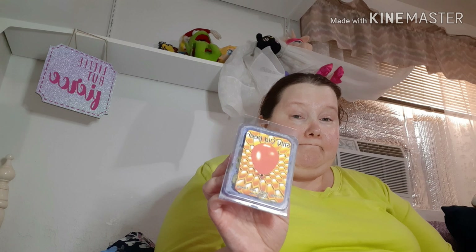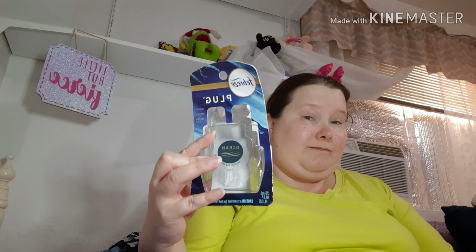Then I have the Zainey Laney Wax — it's Silly Old Bear, based on Winnie the Pooh. It is honey, milk, and honey. It was an okay scent, not a favorite. This is the Febreze Plug-In in the scent Ocean, Pinocchi Ginger and Water Lily. I'd get that again — it smelled good.